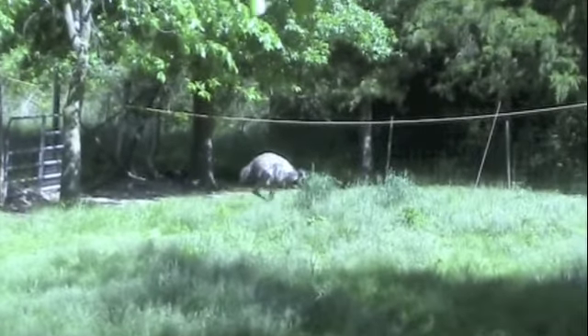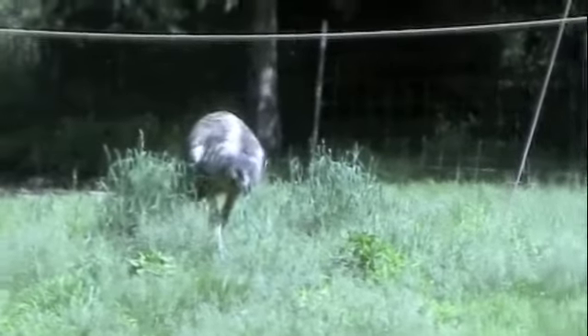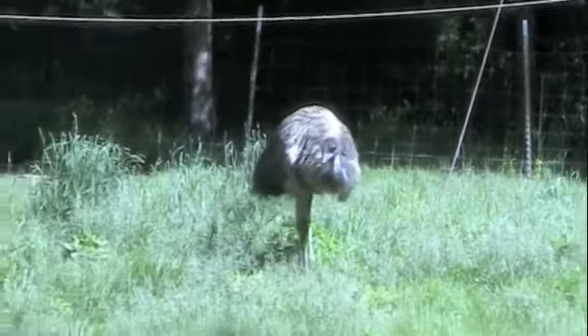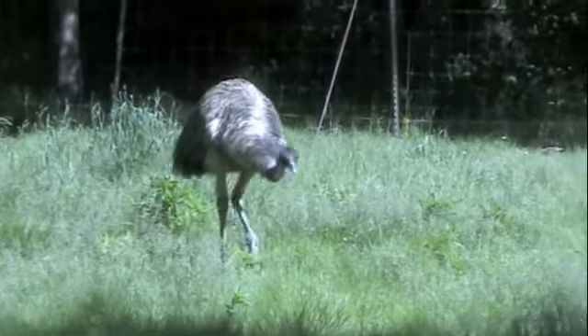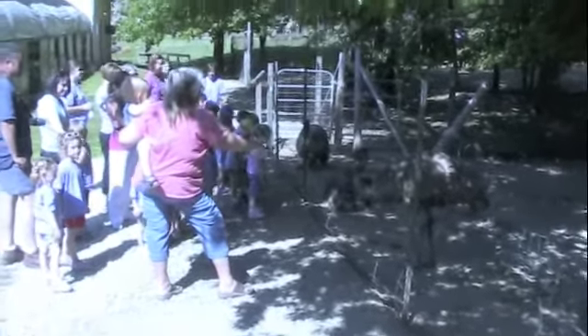"And they are a lot of fun. Now notice though that these guys all have the same color feathers. You can't tell the males from the females here. The female lays the eggs and the male is the one to sit on the eggs."